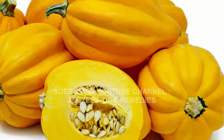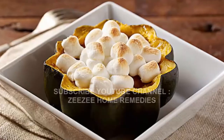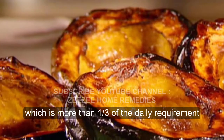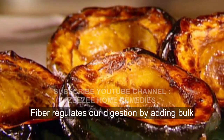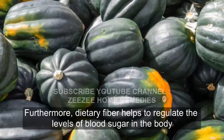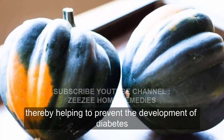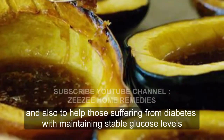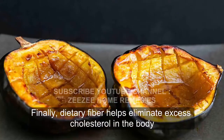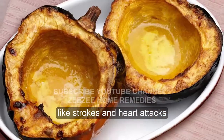Controls Digestion and Diabetes. Perhaps the most significant component found in acorn squash is dietary fiber. A single serving contains 9 grams of fiber, which is more than one-third of the daily requirement. Fiber regulates our digestion by adding bulk to our bowel movements and eliminating constipation, diarrhea, cramping, and bloating. Furthermore, dietary fiber helps regulate blood sugar levels, thereby helping to prevent diabetes and to help those suffering from diabetes maintain stable glucose levels. Finally, dietary fiber helps eliminate excess cholesterol in the body, thereby preventing atherosclerosis and subsequent cardiovascular conditions like strokes and heart attacks.